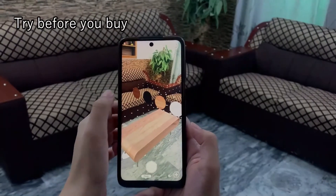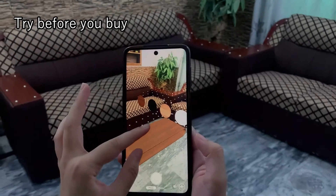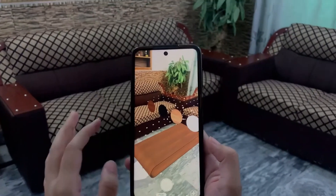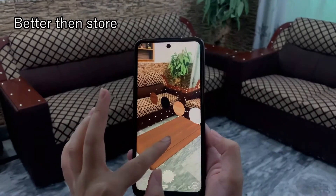Do you know you can allow customers to try products right in the place where they want to put them before buying? Sounds unreal, but it's not. Using augmented reality, the customer can even have a better than store experience.